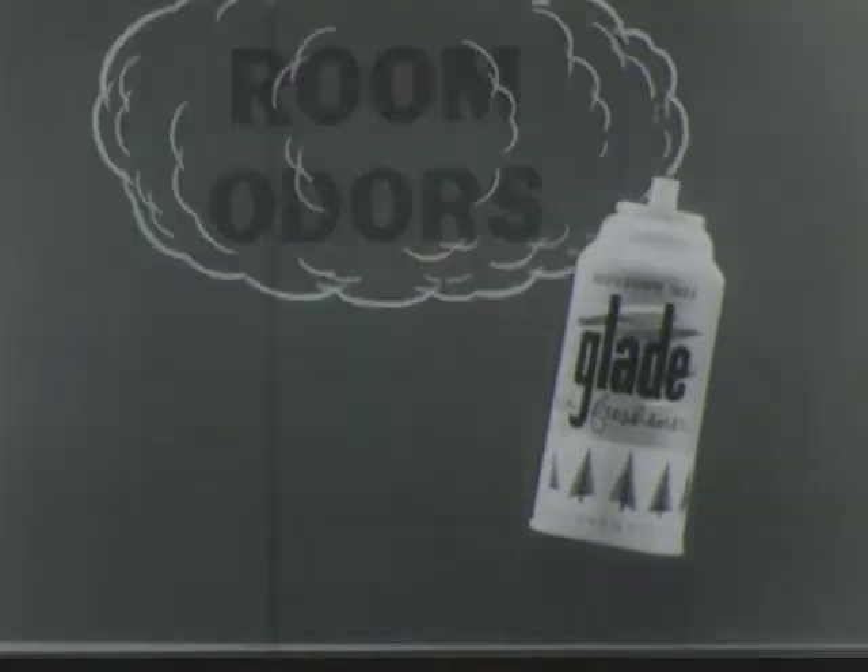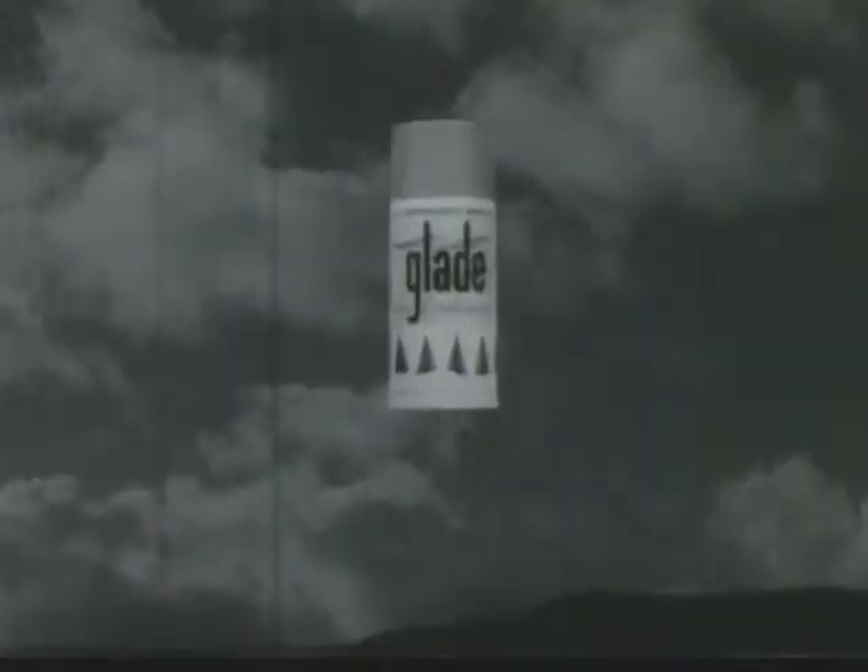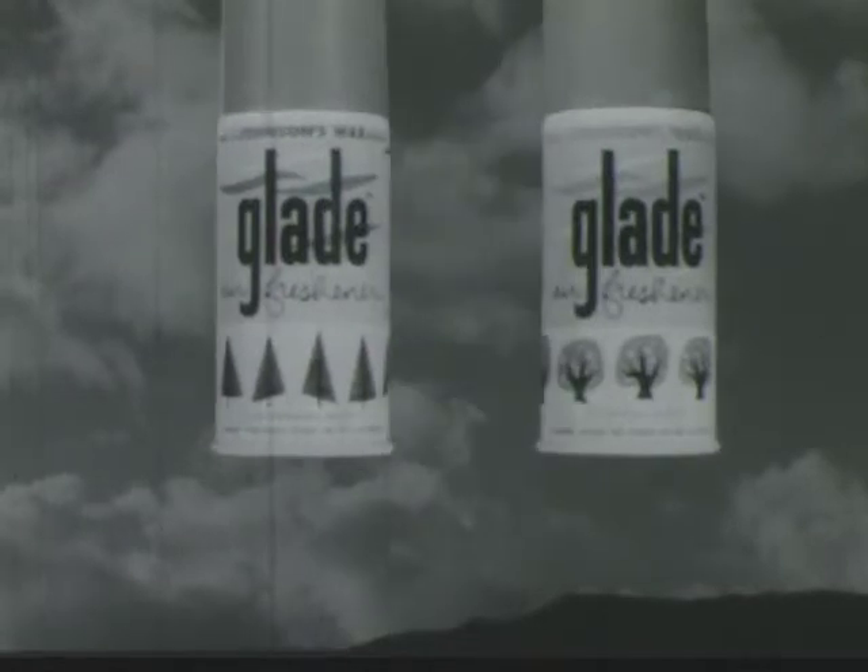Remember, don't just hide odors — destroy them. Glade makes indoor air seem fresh as all outdoors.